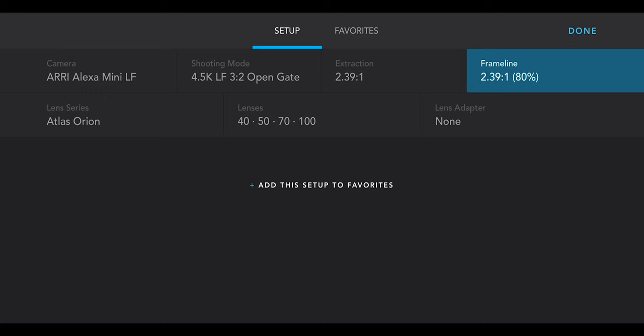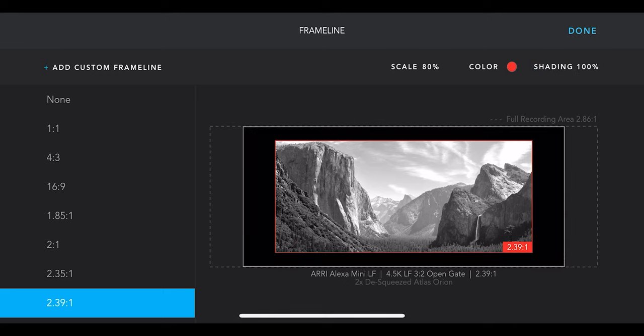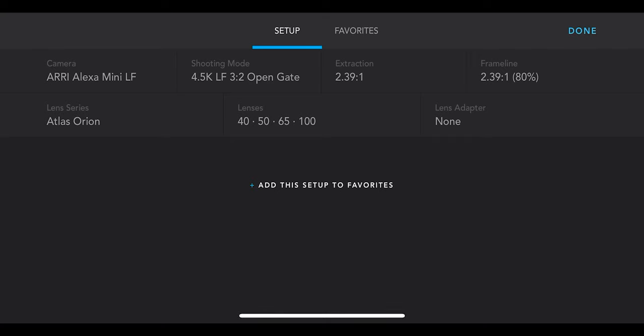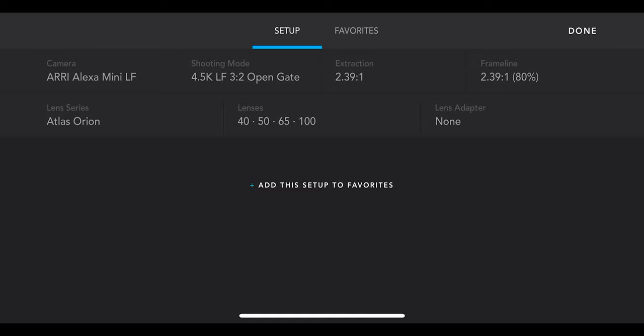I am in Cadrage right now. I'm going to put in my camera, the shooting mode, what my final aspect ratio will be, my recorded area, my extraction, and my frame line is in red. I just like the 80% on there for what I'm doing right now. I'm going to turn on the shading to 100. This is an amazing feature — you can get any scenario you could imagine in your camera on here. I'm going to put the 40, 50, 65, and 100 Atlas lenses in here, and hit done.